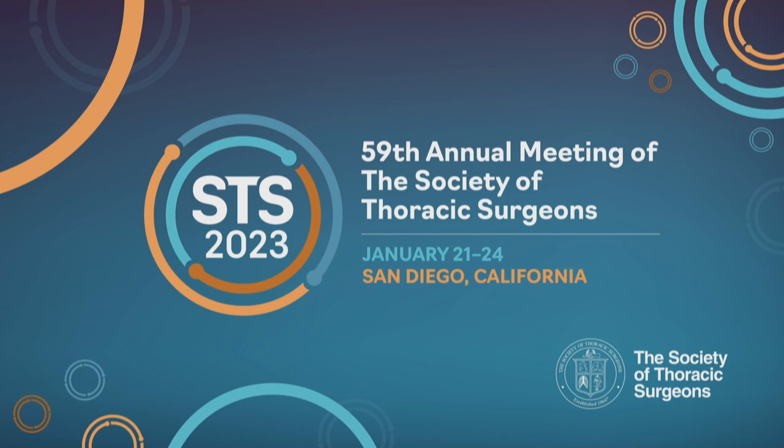Thank you. This concludes our session. On behalf of my co-moderator Dr. Ward, we'd like to thank all the speakers for outstanding, timely, up-to-date talks, and the audience for their attention and outstanding questions.